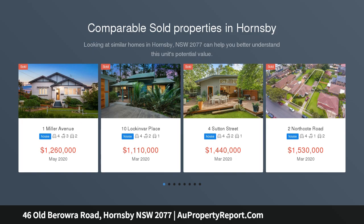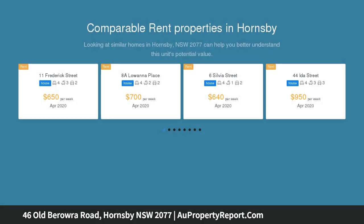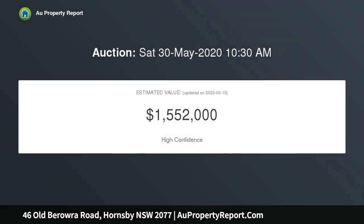Ideally located, an easy walk to popular Hornsby North Public School, this magnificent north-facing parcel of land presents a brilliant opportunity for subdivision, subject to council approval. Surveyors' proposed plans for subdivision are available, showing 2 street frontage lots of 617 SQM and 500 SQM.